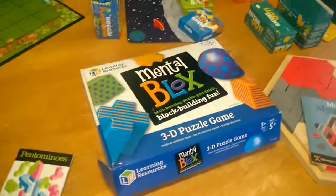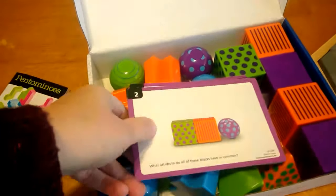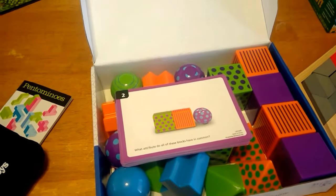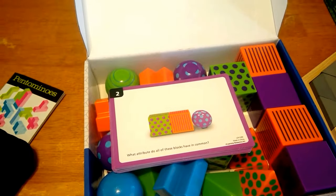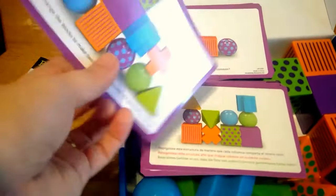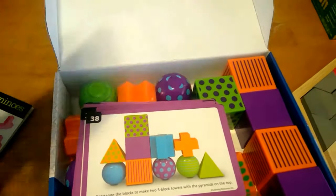Mental Blocks — again, we have so many of these great building, thinking, puzzle games. This one comes with all these different shapes with different colors and patterns on them, and it has cards that progressively get harder. It starts out really easy and asks you to create or copy the picture on the card, then asks questions like 'What attribute do all of these blocks have in common?' and 'Rearrange the blocks to make two five-block towers with the pyramids on top.' You can see it gets more and more complicated.